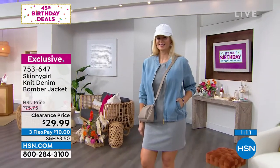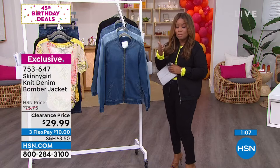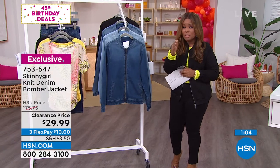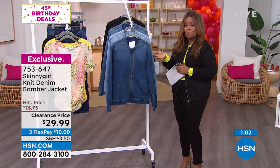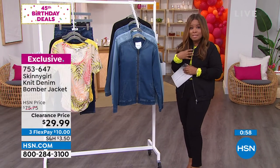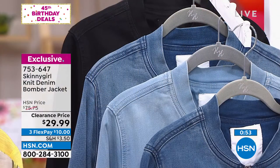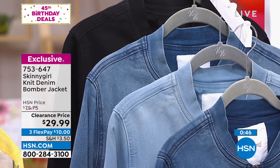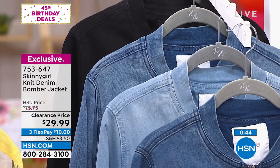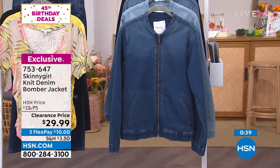It's an exciting day at HSN. Bethany Frankel is here with her Skinnygirl brand. Her today's special is already virtually sold out — it's 20 minutes after four on the East Coast and it sold out earlier in the day. I was actually scheduled to have the today's special in my show and it was already gone. But we wanted to be sure to offer you a chance to get something fantastic, and I love this just as much.